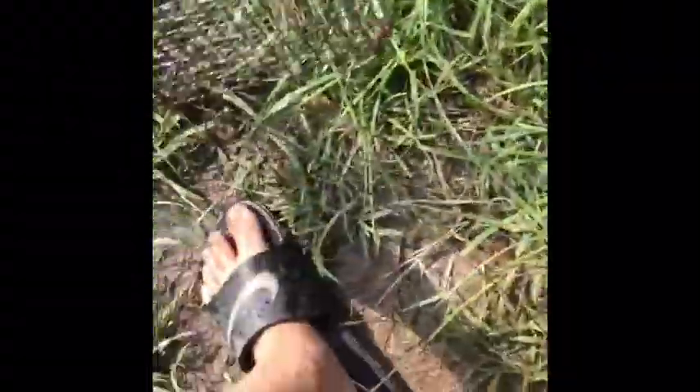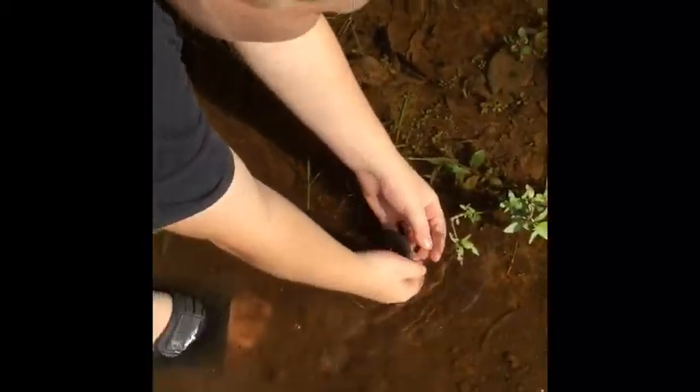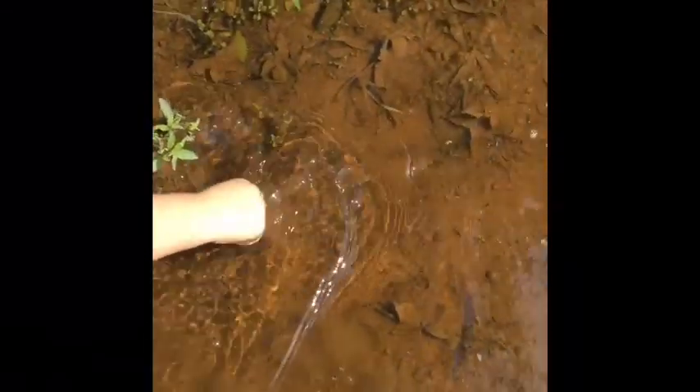Should we release this guy since he's a blue? Yes, we're gonna come over here in the shallow water so y'all can see him. Here we go — have a fun little life, little guy. I'm never gonna be good at hand-catching catfish.